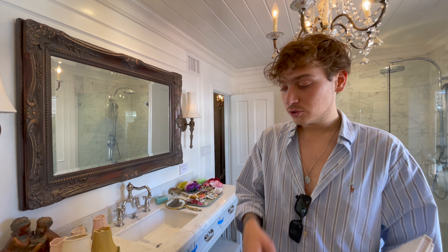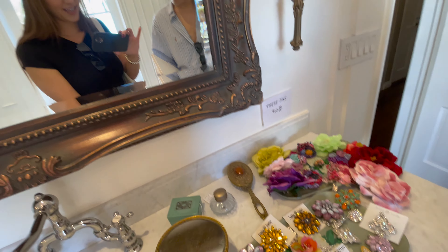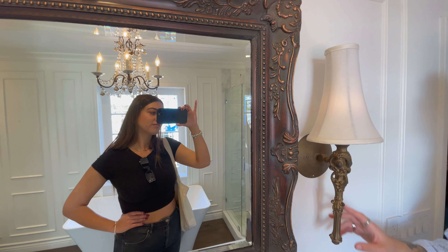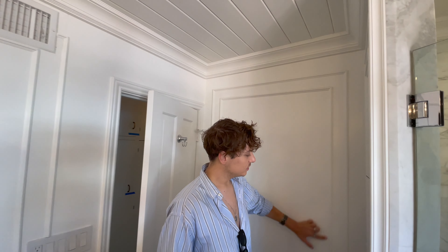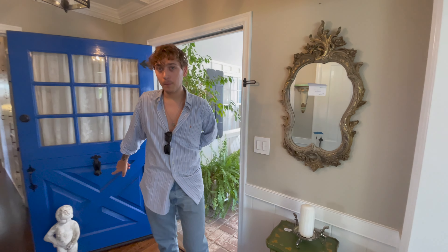Something I love to do in a house is mix metals - you don't want everything to match. People are scared of mixing metals; you shouldn't be. Look at the wall sconces - how interesting they are! And before we leave the bathroom, you can see all the detailing on the walls, which is also really coming back. I love it.